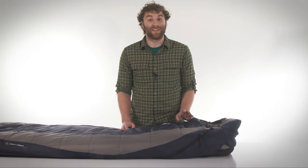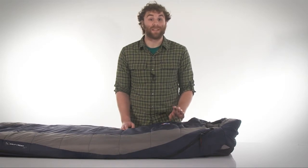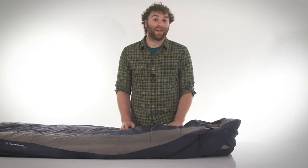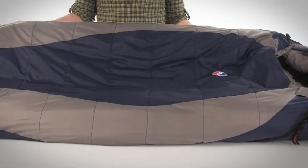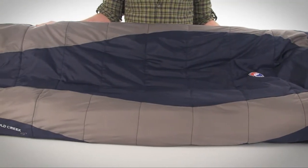Hey, what's up? I'm Mason and this is the Big Agnes Gold Creek Sleeping Bag and Sleeping Pad. The Big Agnes Gold Creek Sleeping Bag is rated to 20 degrees Fahrenheit and is a great choice for car camping and family camping.